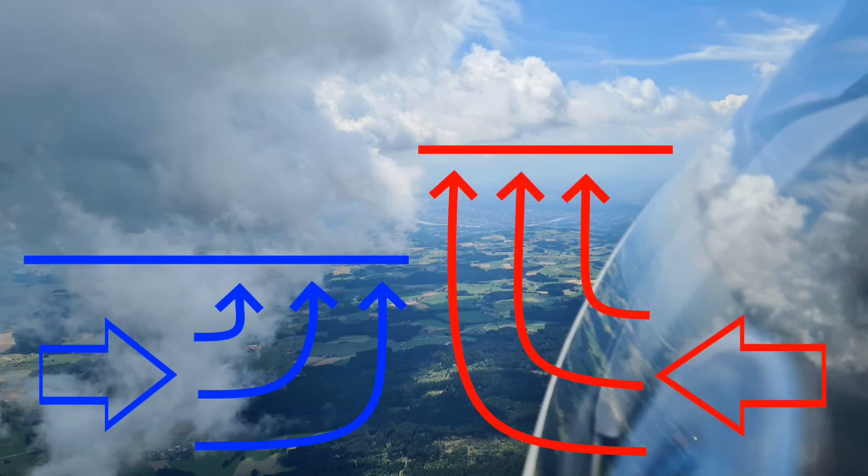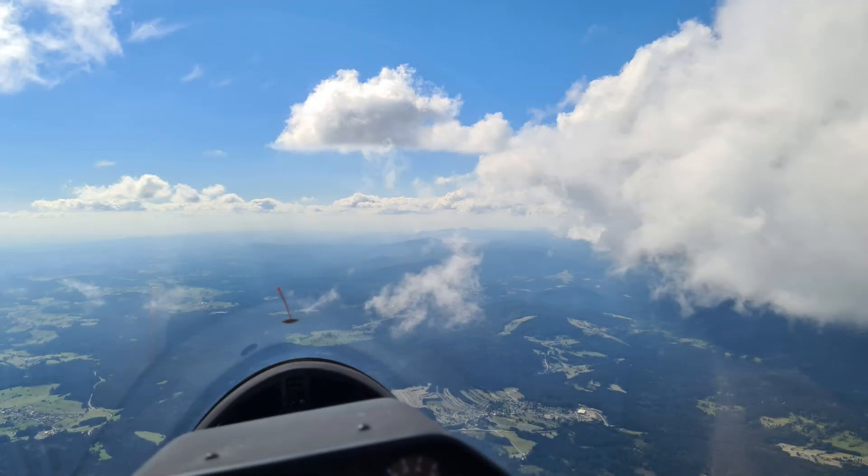At the boundary line the air is forced to ascend. According to my personal experience, the most noticeable visual clue for a convergence line is the difference in height of the cloud base. With no clouds present, a convergence zone is sometimes marked by a difference in visibility across it.